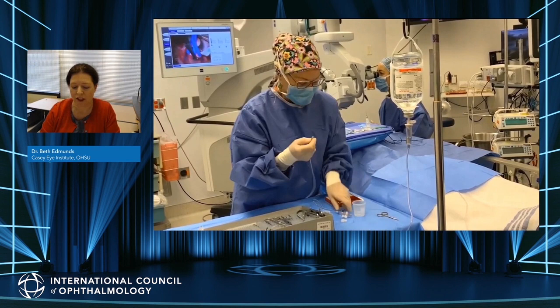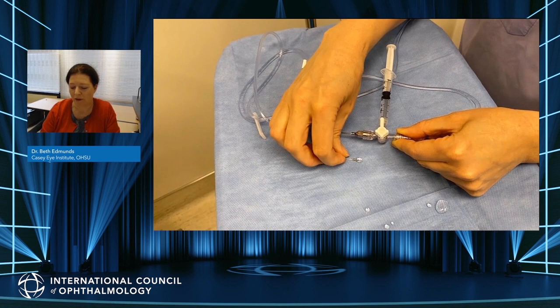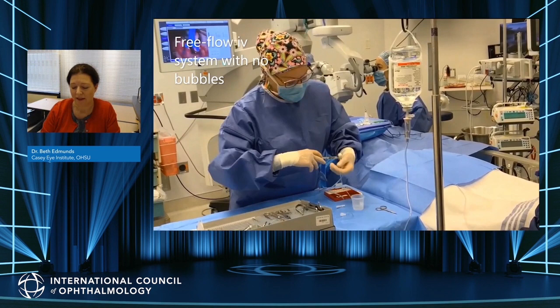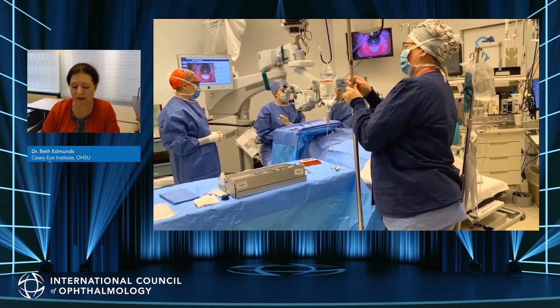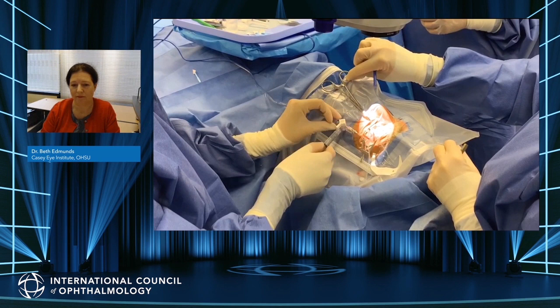The system is prepped by connecting a three-way tap to IV tubing, which connects to a bottle of BSS mounted on an adjustable pole. The other component is a Lewicki cannula with fine tubing connected to the system. Flow is regulated by the three-way tap, not the roller clamp on the IV tubing. There must be no bubbles in the system. There are two ways to adjust BSS: one is by raising or lowering the bottle on the adjustable pole, increasing or decreasing pressure; the other is by switching the infusion on and off, allowing assessment of the eye's fluid dynamics at any point during surgery.